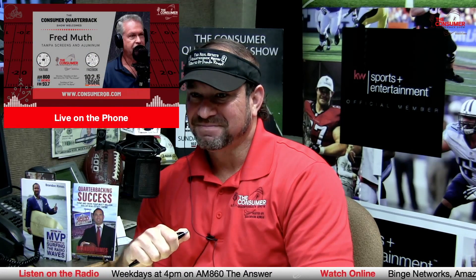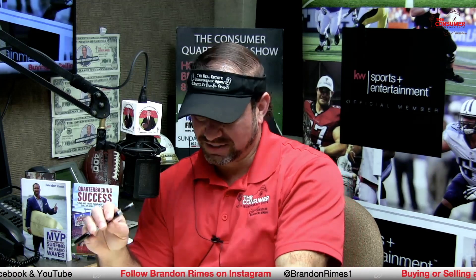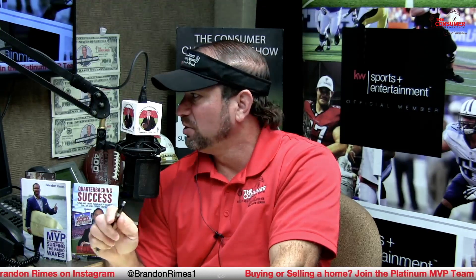Fred reflects that he's been on close to that long and is one of the longest-running partners on the program. He's enjoyed practically every guest and even co-hosted a couple of times. Brandon acknowledges it's always a team effort — the support staff and everybody behind the scenes putting the program together.